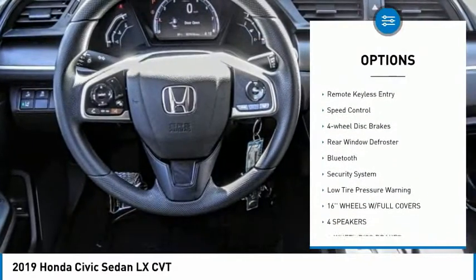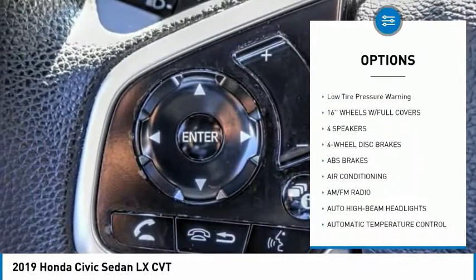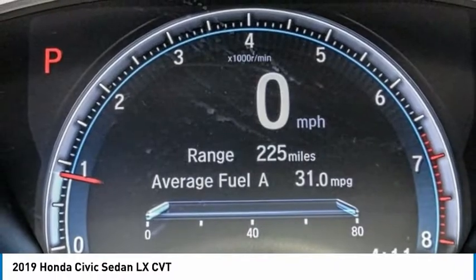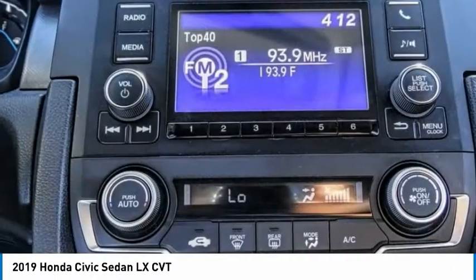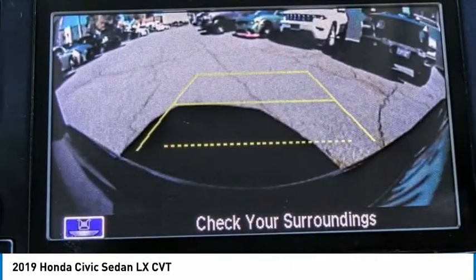Here are some of this vehicle's great options: electronic stability control, brake assist, traction control, remote keyless entry, speed control, four-wheel disc brakes, rear window defroster, Bluetooth, security system, and low tire pressure warning. Is love at first sight really possible? Let us know when you stop in.